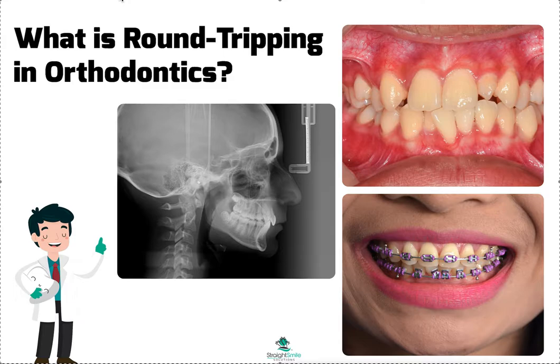For example, when you have crooked teeth on the lower arch like here or like here, whether you're doing braces or aligners, there are different ways to fix crowding. If you go back a few videos, I posted one about how correcting crowding works. We go over the options: you can expand the arches, you can procline the front teeth, you can add IPR, or you can extract a tooth or teeth.